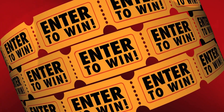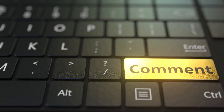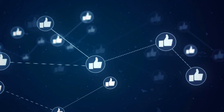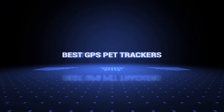Also, if you want a chance to win one of the GPS pet trackers in the video, just subscribe, don't forget to hit the notification bell, and leave a comment with a hidden word in the video. Once we reach 1000 likes, we will pick a winner and notify him. So without further ado, this is our pick of the best GPS pet trackers on the market right now.